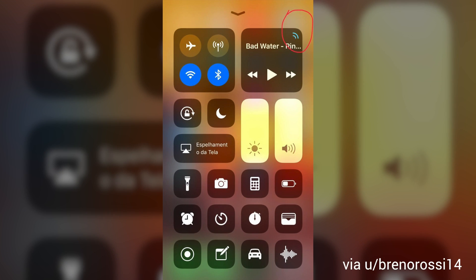Finally, in Control Center, the pulsating radar area in the top right-hand corner of the music widget is going to turn blue when you're connected to something using Bluetooth. It's small, but also pretty cool.